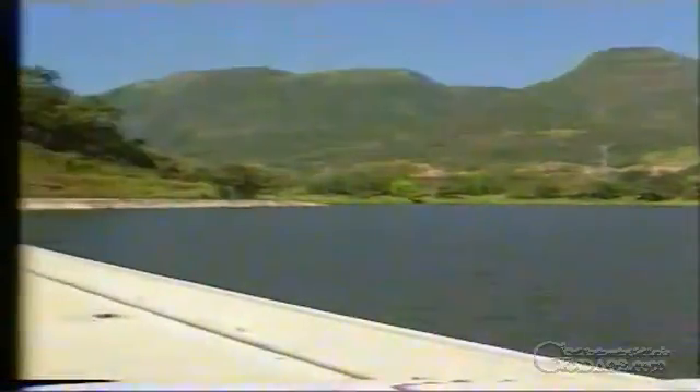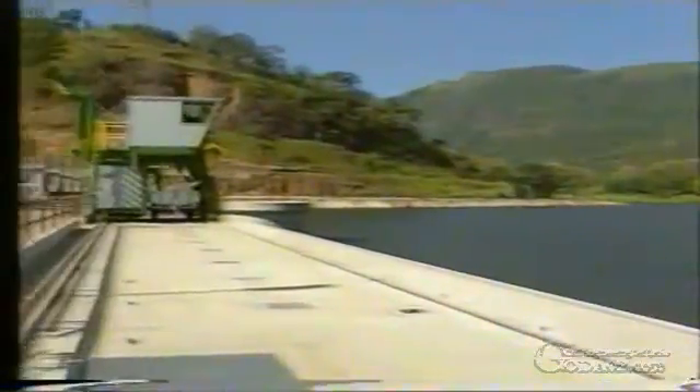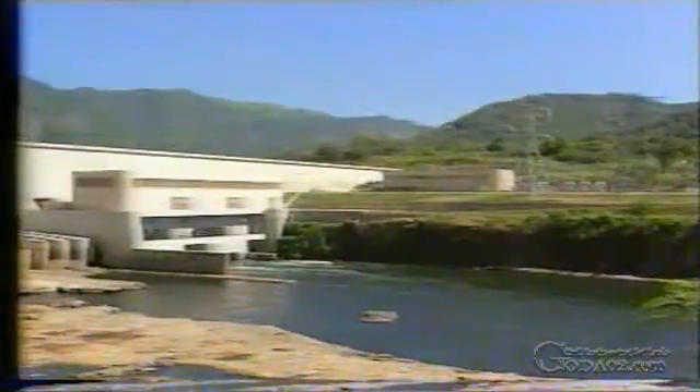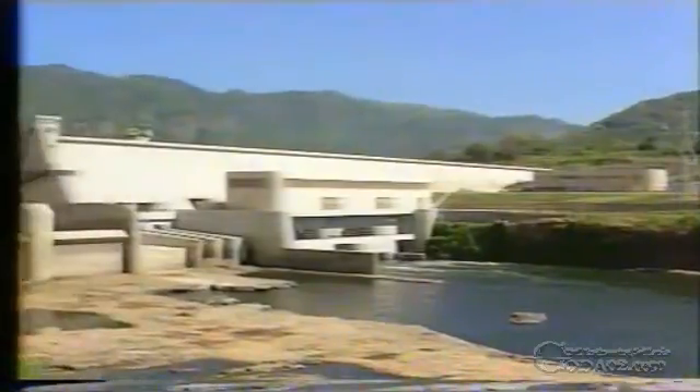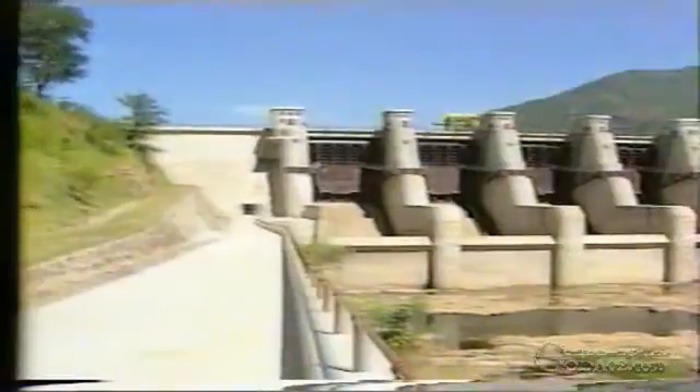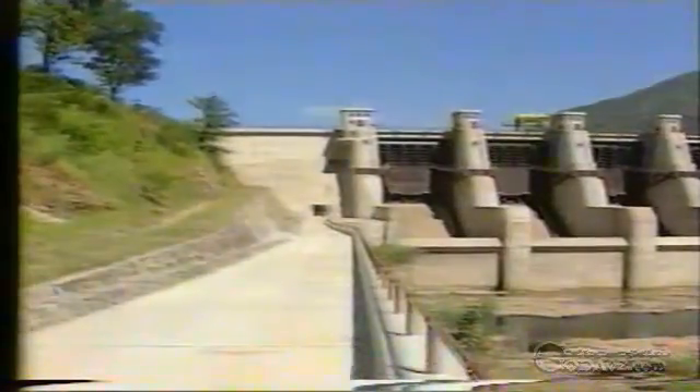The Rantambe dam is located four kilometers downstream of Randenigala, just behind the confluence of the Mahaweli Ganga and the Umaoya. With a crest length measuring 420 meters, this concrete gravity dam is 41 meters high. A grout curtain has been installed below the dam to prevent seepage.